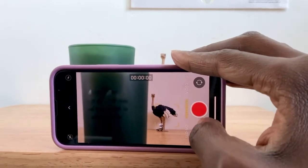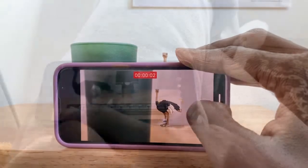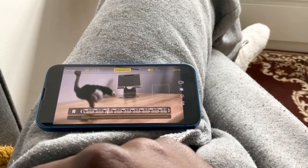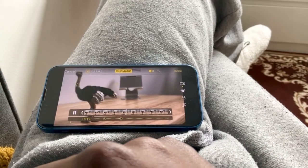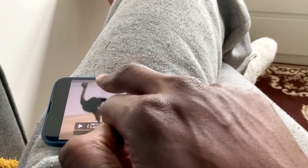They have a really cool feature called cinematic mode. It's supposed to digitally replicate the depth of field you'd find at a more expensive camera. It's not perfect but not bad either. You can also edit the amount of blur post-shoot, which is incredible.